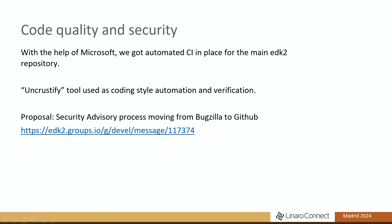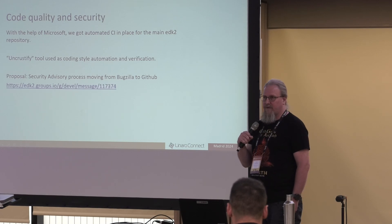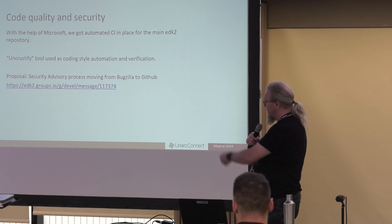There's been various work on improving code quality and security. Microsoft has been very helpful in getting automated CI in place for the main repository. They've also hooked in an uncrustify tool to help with automatic code style reflowing and compliance. We are also in the process of migrating the security disclosure process itself to GitHub.